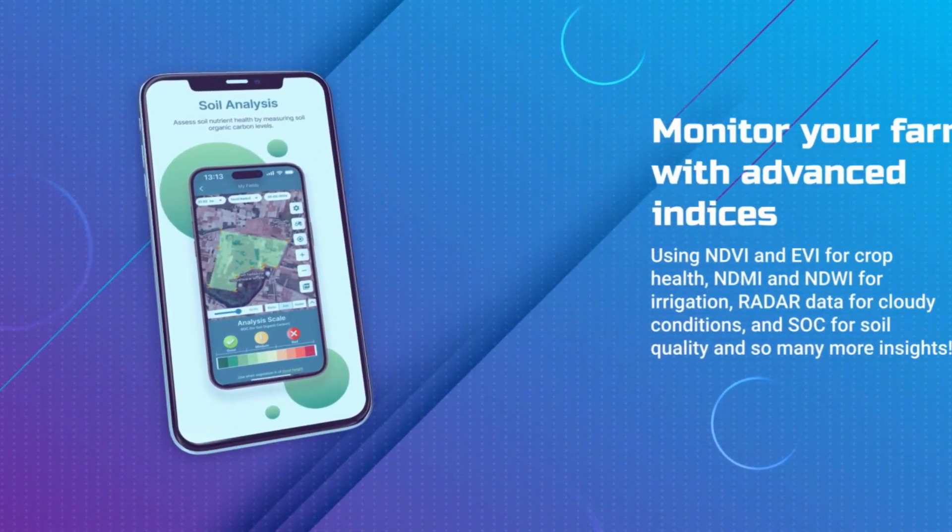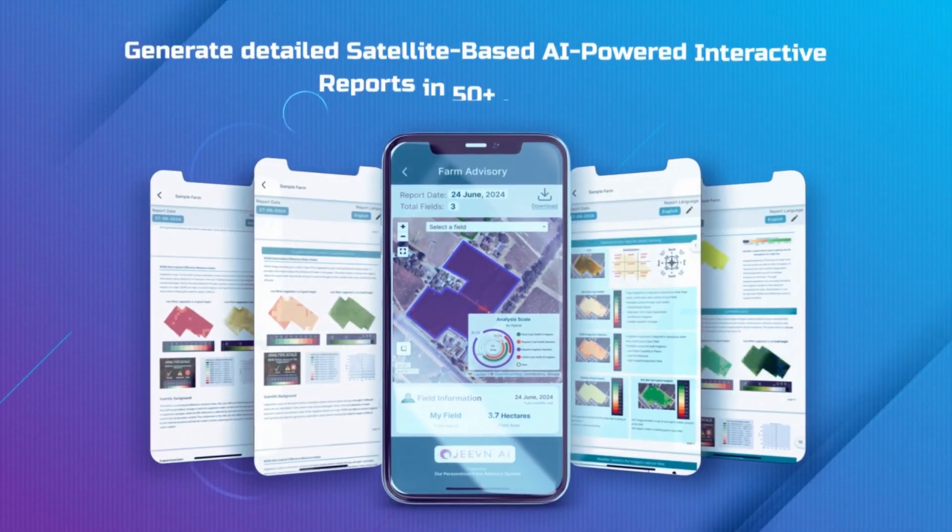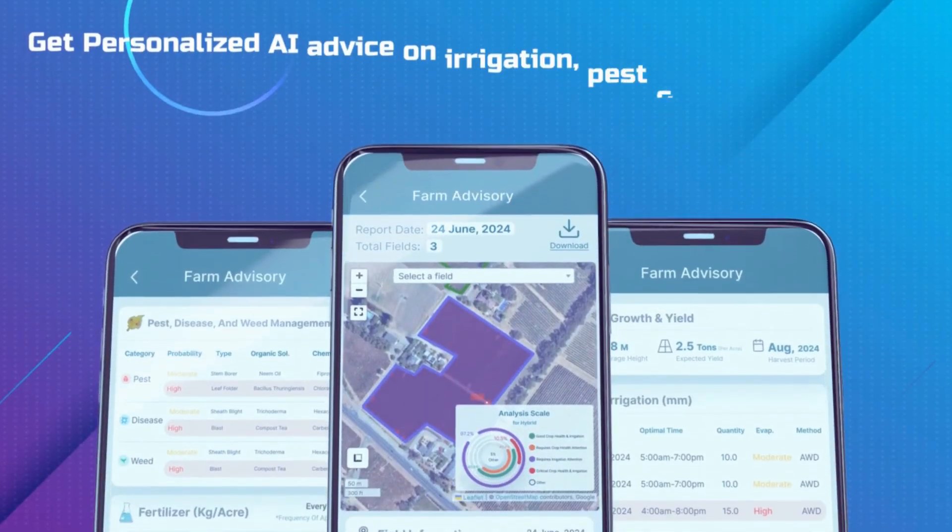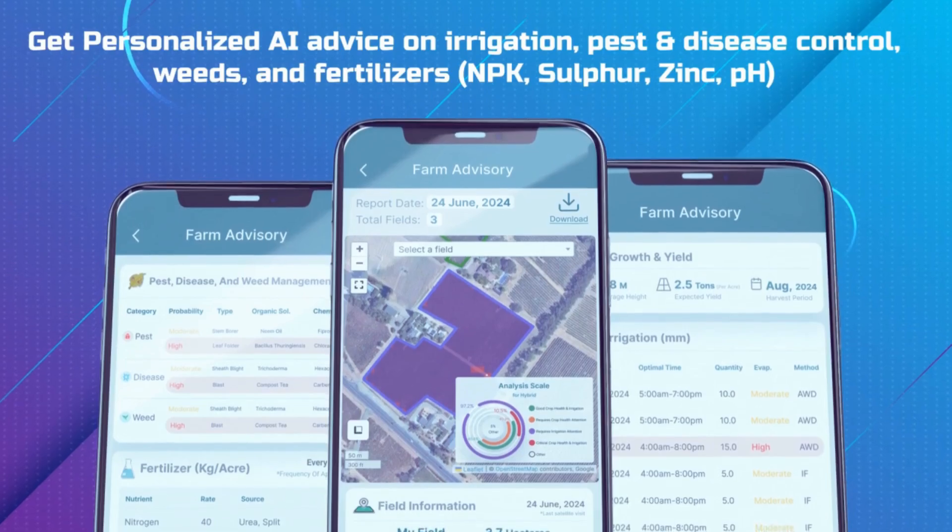Generate detailed satellite-based AI-powered interactive reports in over 50 languages. Get personalized AI advice on irrigation, pest and disease control, weeds and fertilizers.